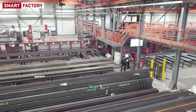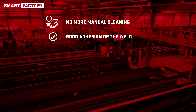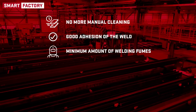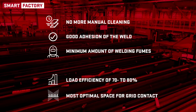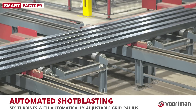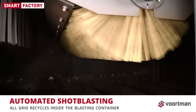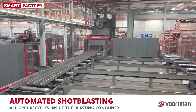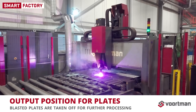Let's start with the first process: shot blasting. We prepare the profiles for three main reasons: no more manual cleaning, a good adhesion of the weld, and a minimum amount of welding fumes. Blasting at the beginning of the production line achieves a load efficiency of 70–80%, and with software-controlled batching, the most optimal space between different profiles is maintained for grid contact. Up to six turbines with automatic adjustable grid radius ensure an optimal shot blasting effect for any range of plates and profiles. Automatic brush height adjustments and blowers make sure all grid recycles inside the blasting container, and clean products are outfed for further distribution. This is also the area where blasted plates are taken for further processing on the Voortman plate processing machines.